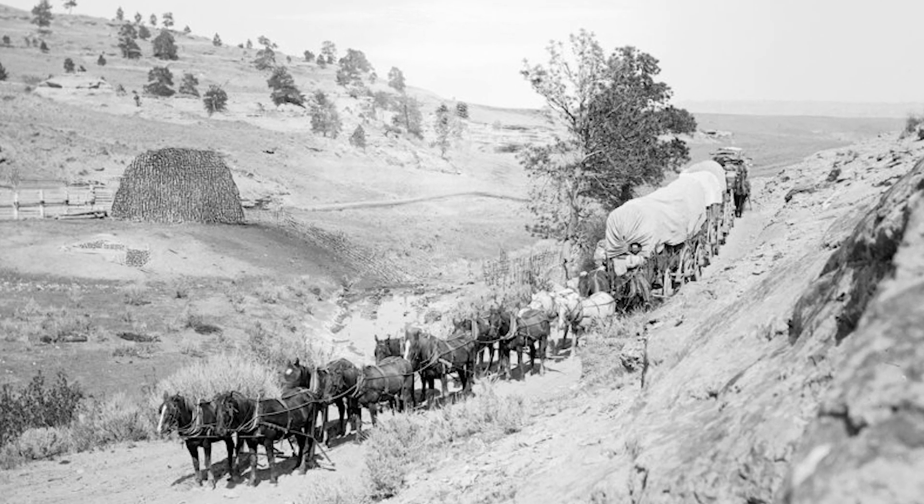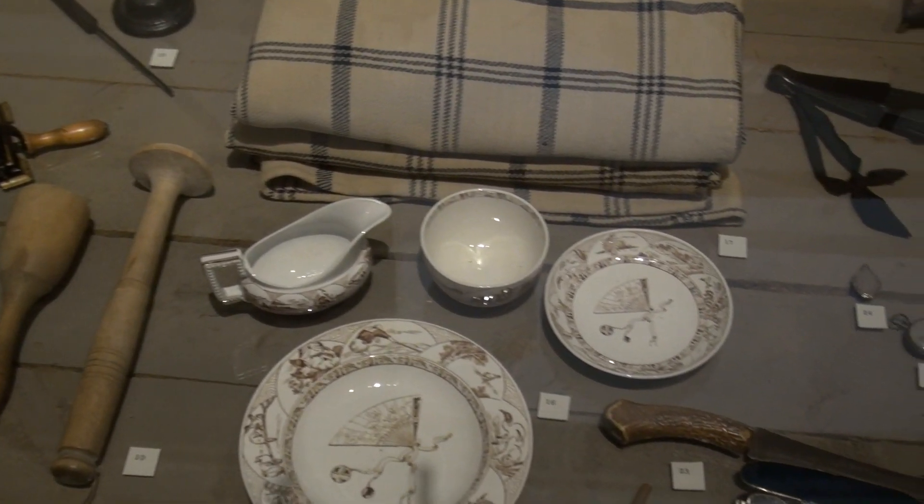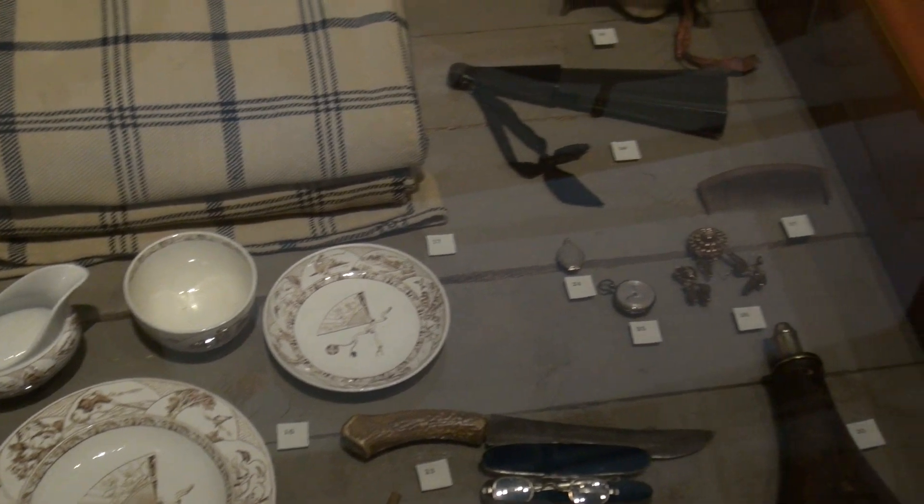People traveled to Montana by covered wagon, like Mary's family, or by steamboat. They could pack very little, and these are some of the things that people brought with them.